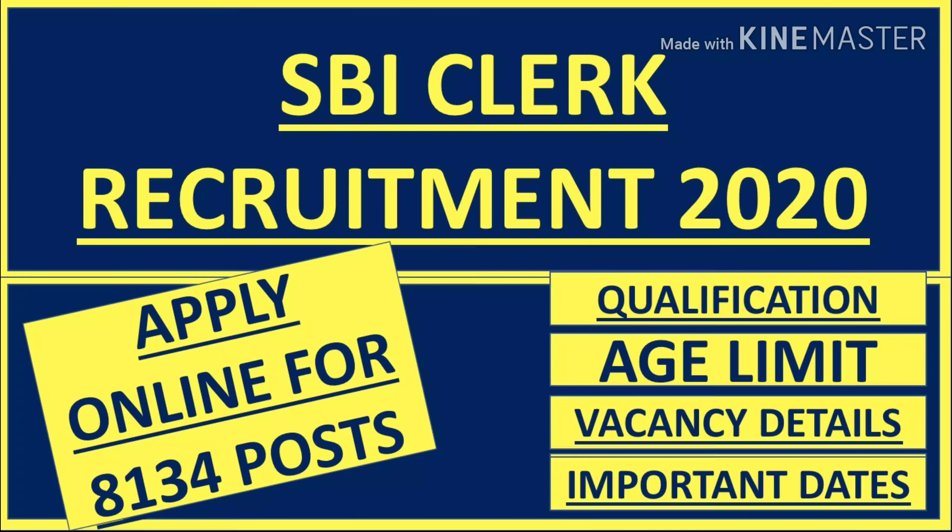Hello friends, this is Pooja and you are watching Pooja Docs on YouTube. Welcome again to your own channel. Today we will talk about the SBI Clerk Recruitment 2020, where State Bank of India, in short SBI, has given an employment notification for the recruitment of Junior Associate, Customer Support and Sales in clerical cadre, regular and backlog vacancies. Those candidates who are interested and have completed all the eligibility criteria can read the notification and apply online. Let's start the video with the vacancy details.